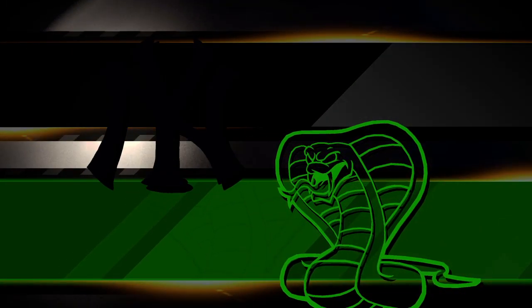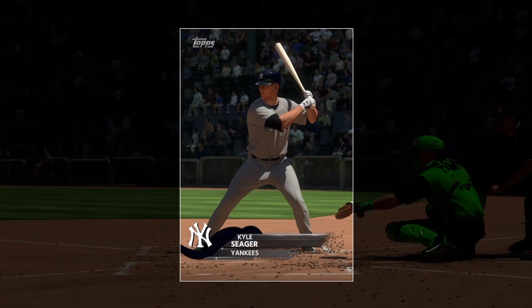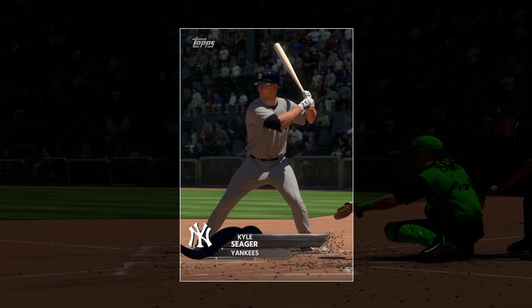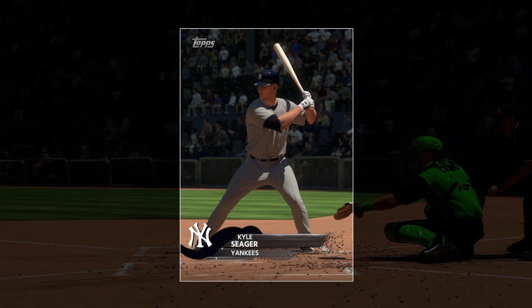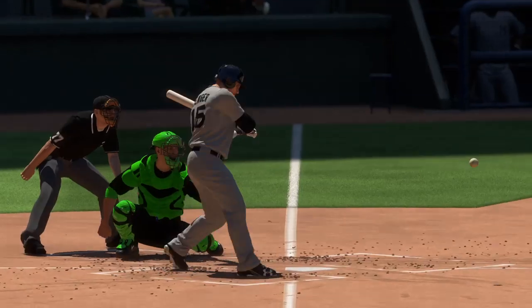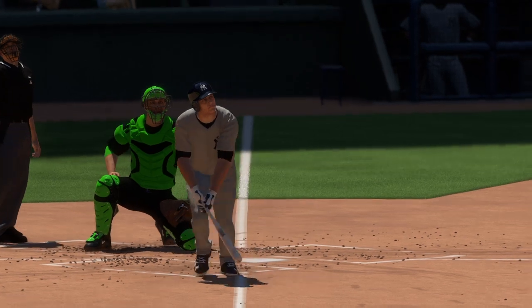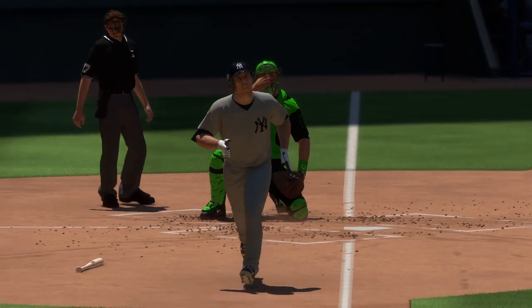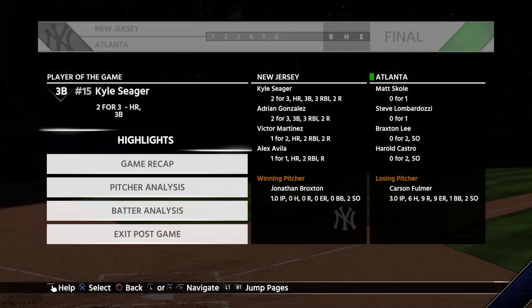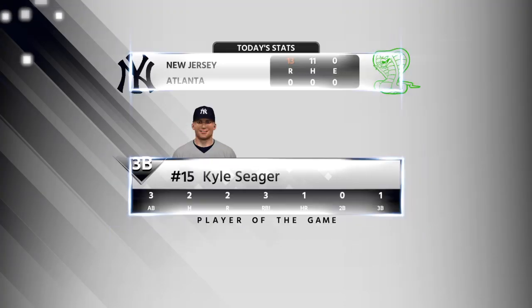Every game has its offensive stars, and in this one he arguably shined the brightest. He's our top player of the game — a multi-hit game, and one of them was a dinger. That's a solid day's work for any hitter, and it had an impact on the outcome of this game. Time of the ball game.